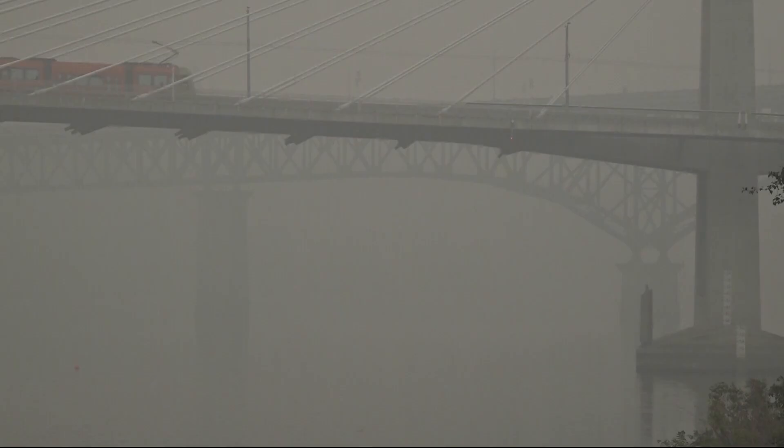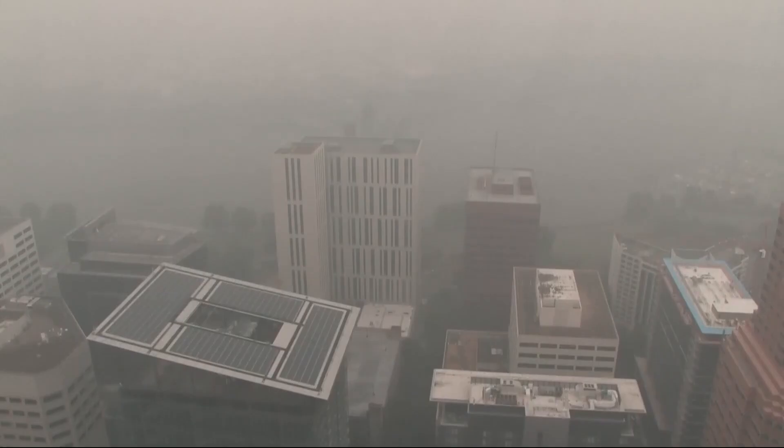The problem: there are a lot of air purifying systems out there and very little data on if they actually work. There's essentially this whole new class of air cleaners out there for which there's very little test data, and they are being very aggressively marketed to consumers.